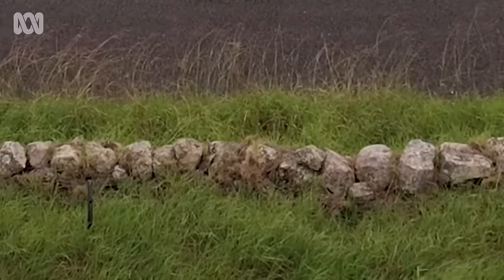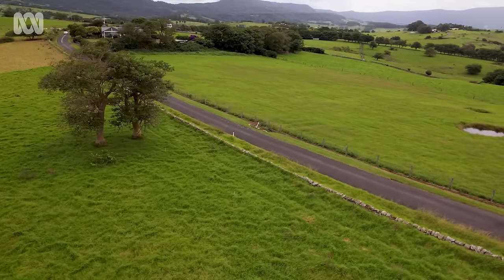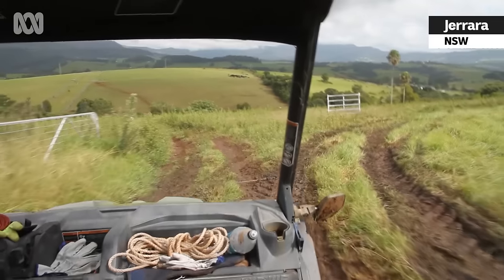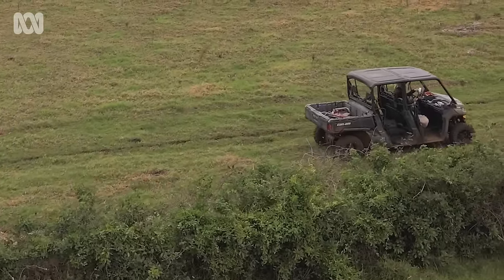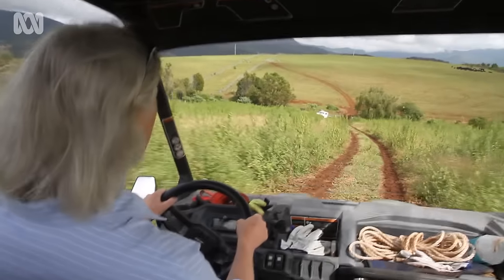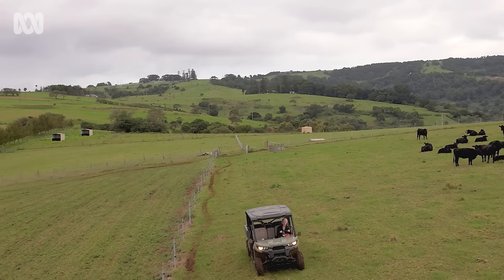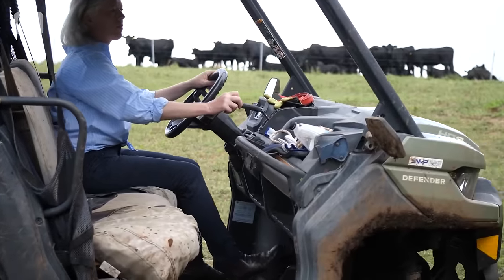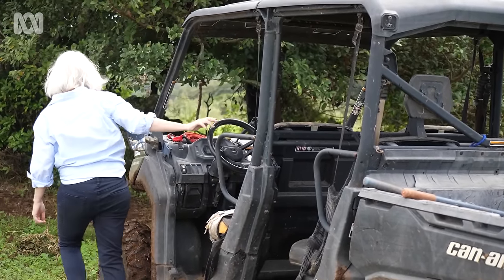The dry stone walls around here, they're a historic feature and people associate them with the area, so they're well loved. There hasn't really, to my knowledge, been a community venture to do much in the way of restoration. It'd be great to get something together — working parties to have a combined effort to restore them back to their former glory, or at least to maintain them and prevent them from deteriorating further.